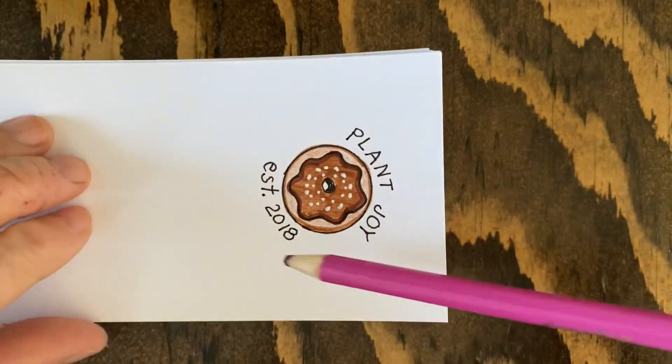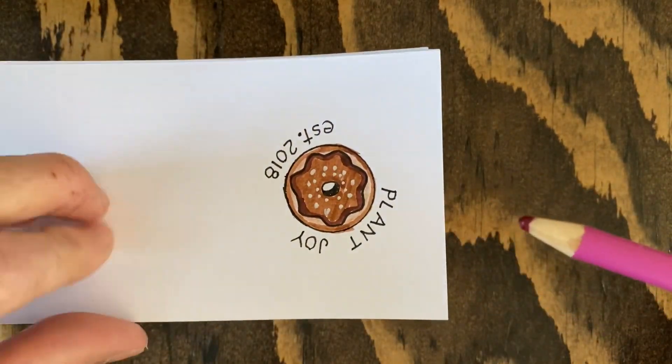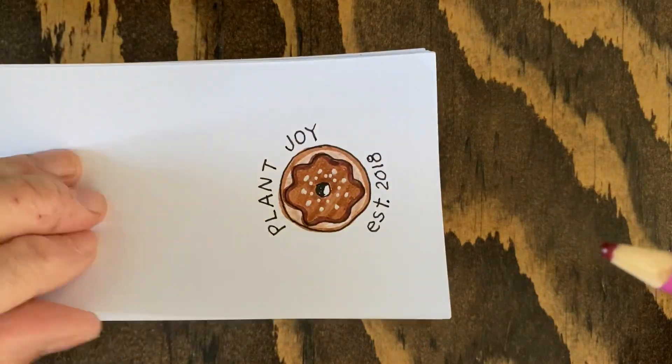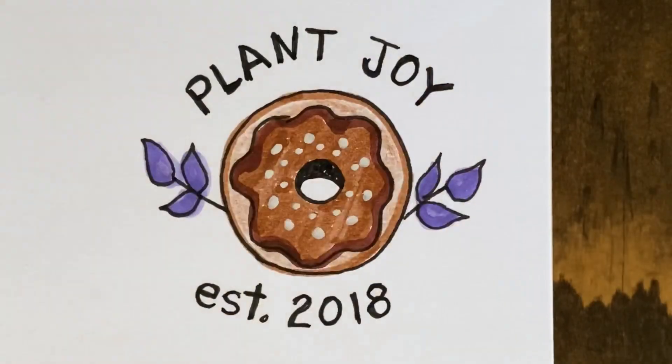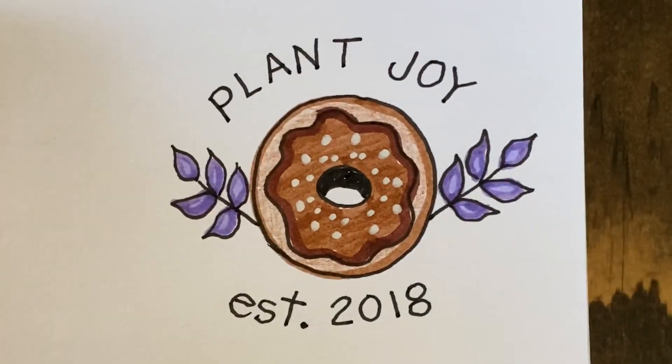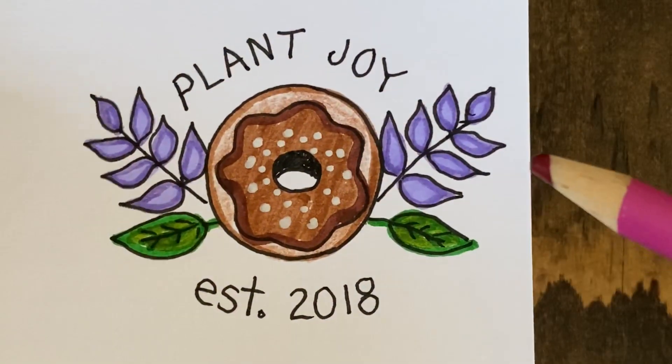The second riddle is: what kind of donut flies? The answer is a plain donut. The third riddle is: why did the donut go to the dentist? The answer is because he wanted a filling.